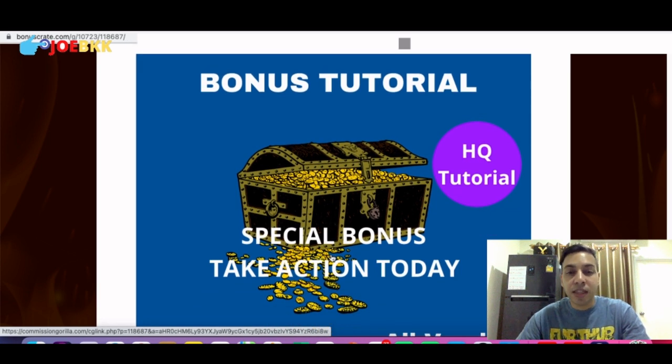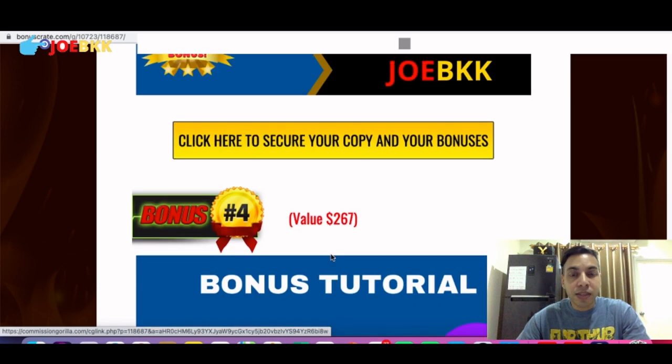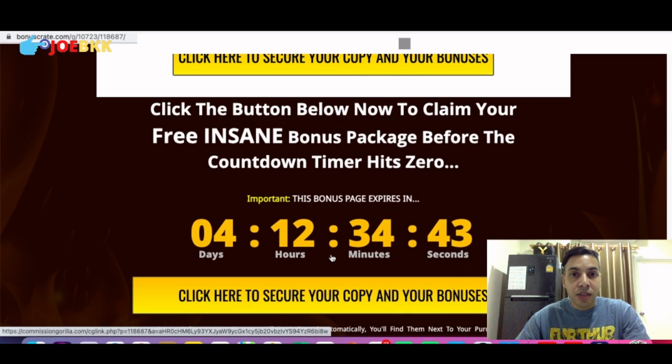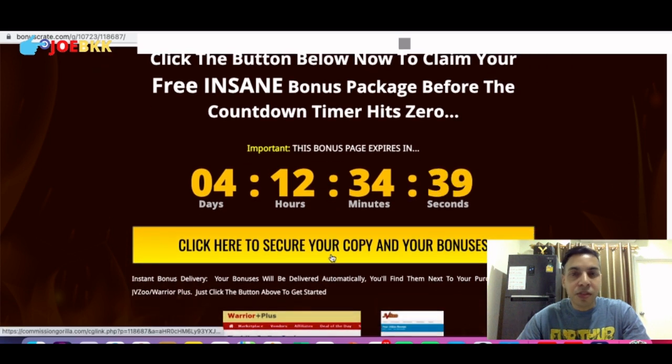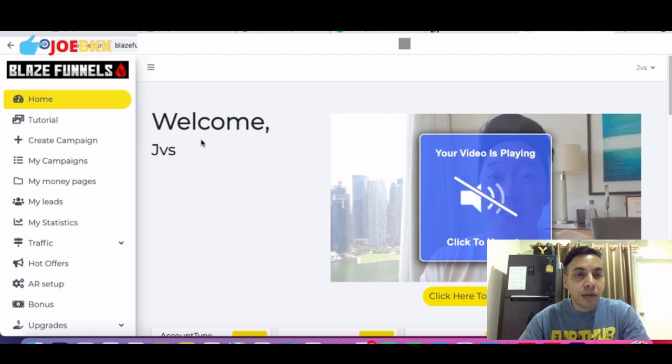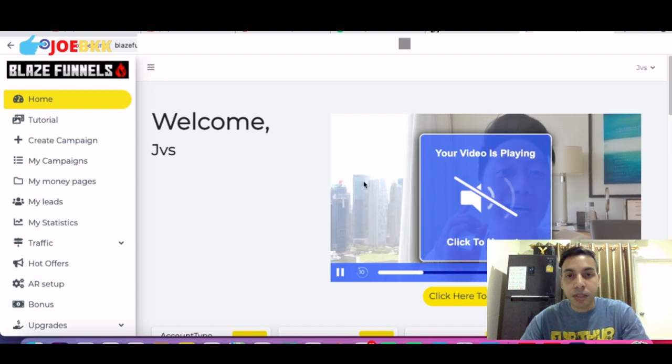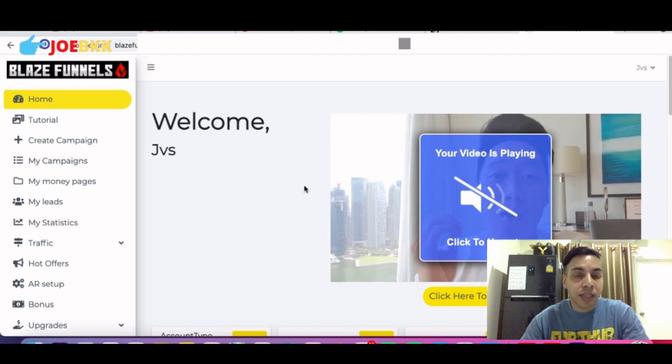The fifth bonus is all the vendor bonuses — I'll show you those in the members area when I take you there. So that was all about the bonuses. Remember, if you purchase Blaze Funnels from the link in the description of this video, you'll be getting all the bonuses free. From here I'll take you to the members area and show you how this software works, and after that I'll show you the pricing. Welcome to the members area! Once you purchase the product, you log in and you'll see the dashboard like this.